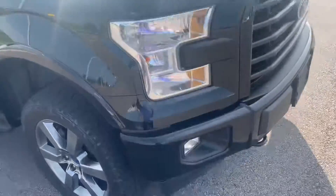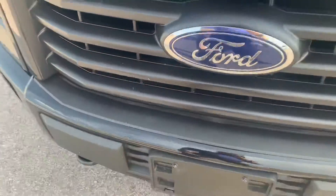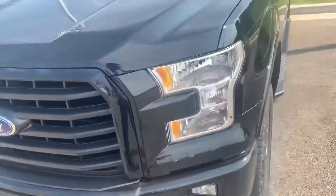You know, maybe a few rock chips on the front — stuff that you can expect for a 2017. Honestly, really great condition.